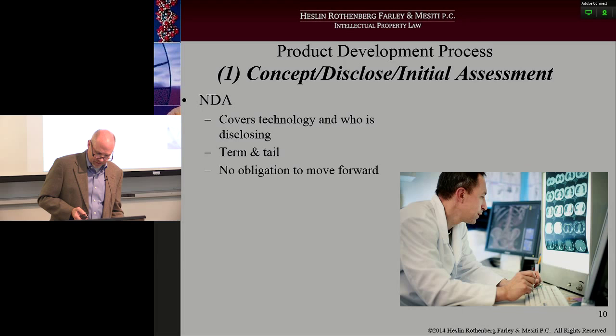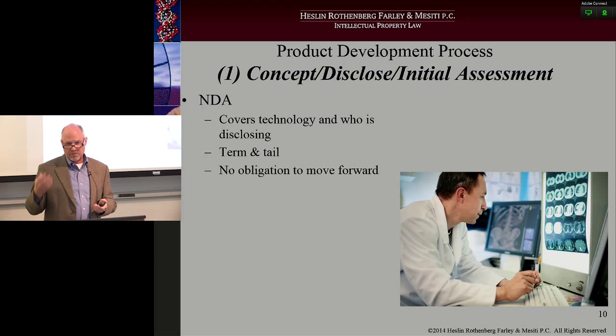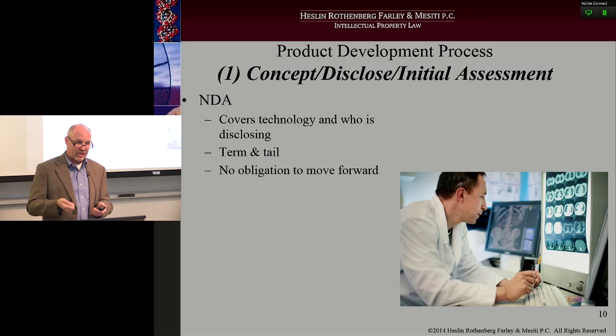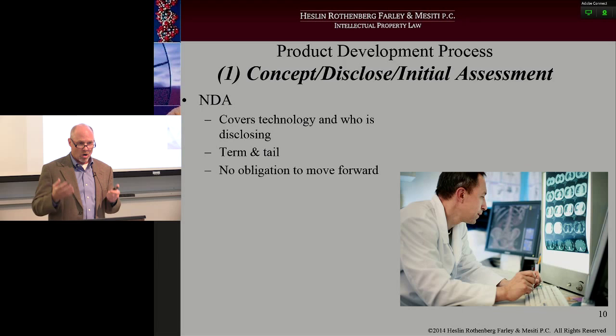NDAs, confidentiality agreements — there are all kinds of names for this particular agreement. I tell people repeatedly: if you have something that is of a confidential or proprietary nature and you haven't filed on it — and even if you have filed on it — you need to have an NDA in place. You have to have an NDA in place. It is a good or excellent practice tip. Don't go out and have conversations with third parties without having one signed.